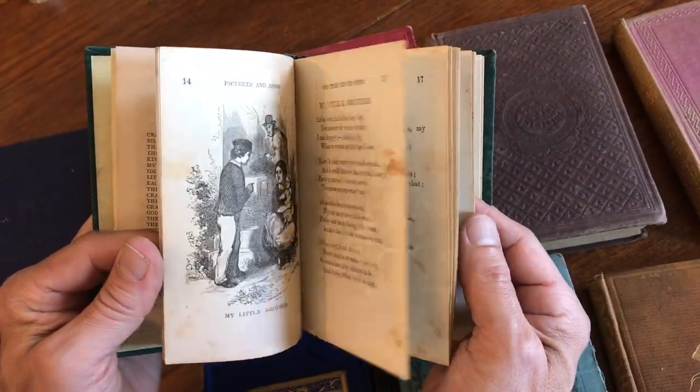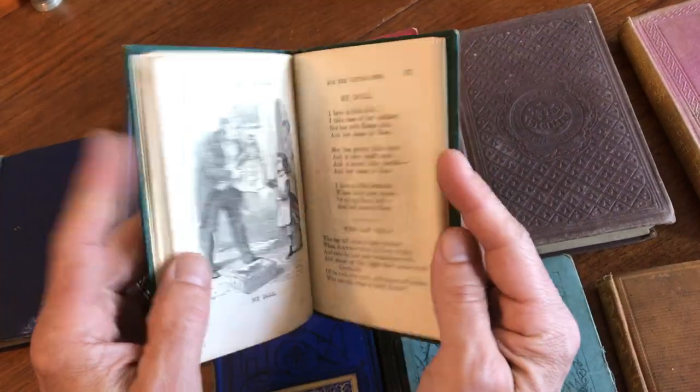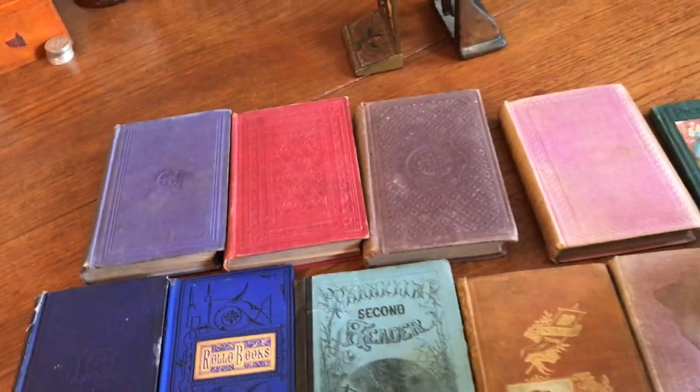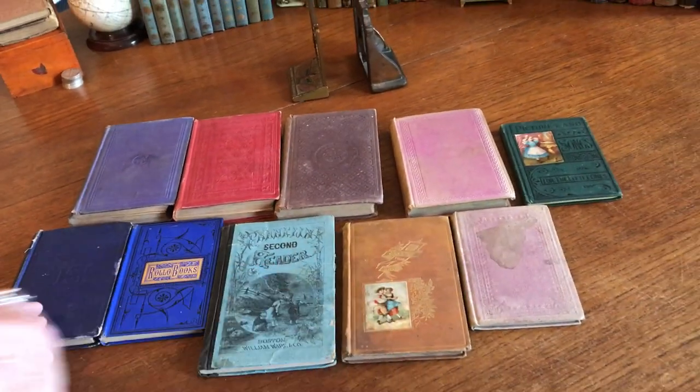And this interesting lot of 10 American juveniles is currently available online from me, Brian DiMambro, here in Dover, New Hampshire.